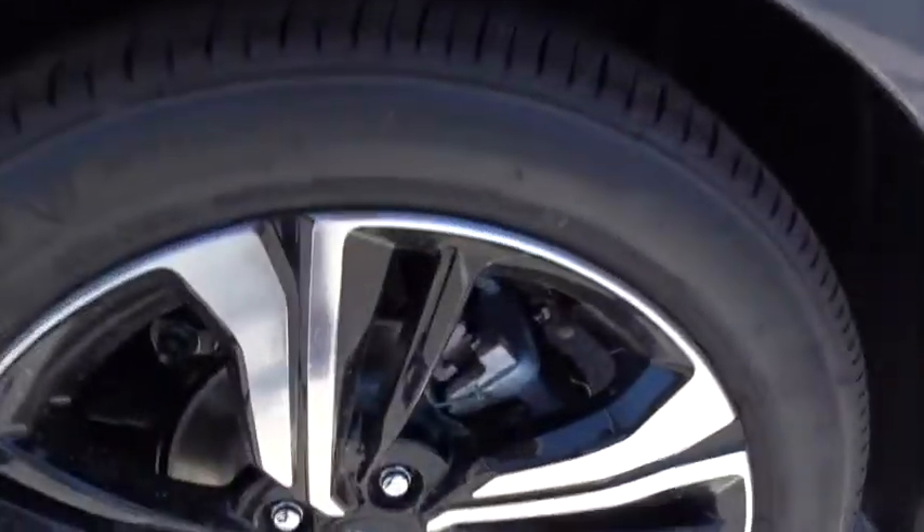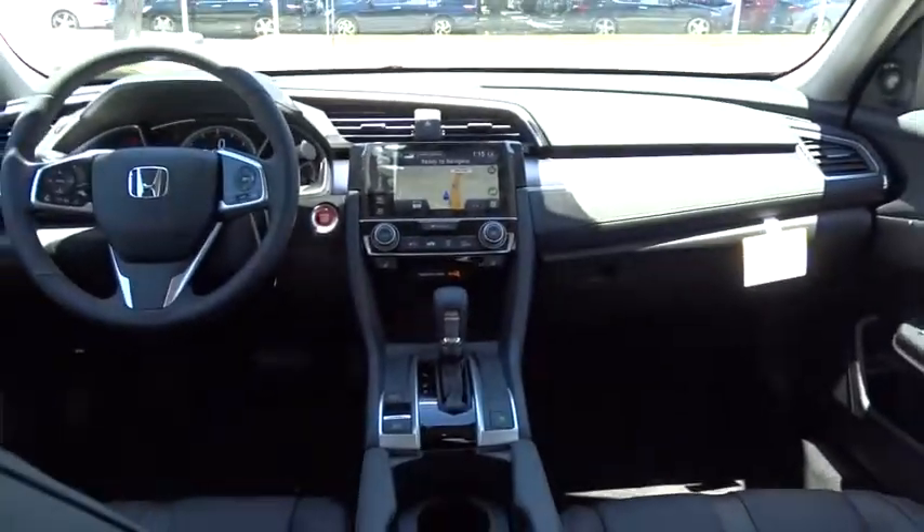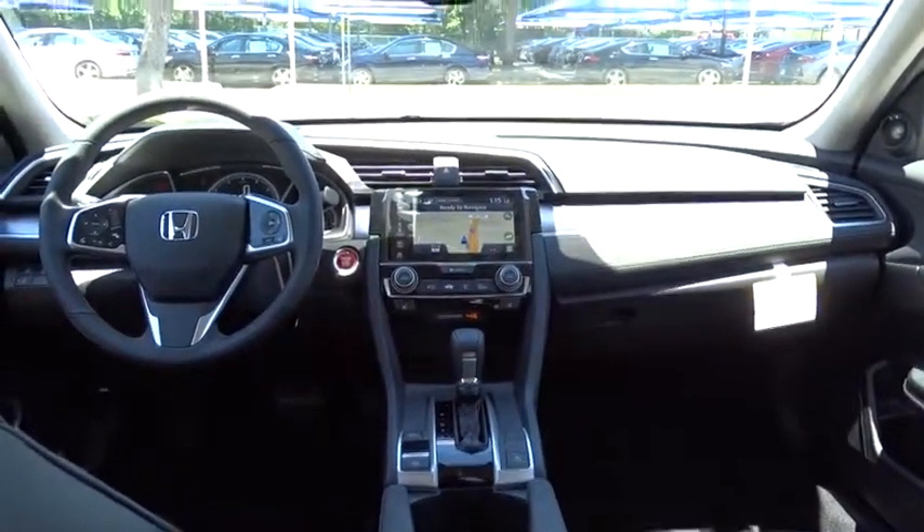Keyless entry, anti-lock braking system, backup camera, leather-wrapped steering wheel, Bluetooth, power steering, adjustable steering wheel, keyless start, cruise control, floor mats, aluminum wheels, four-wheel disc brakes.